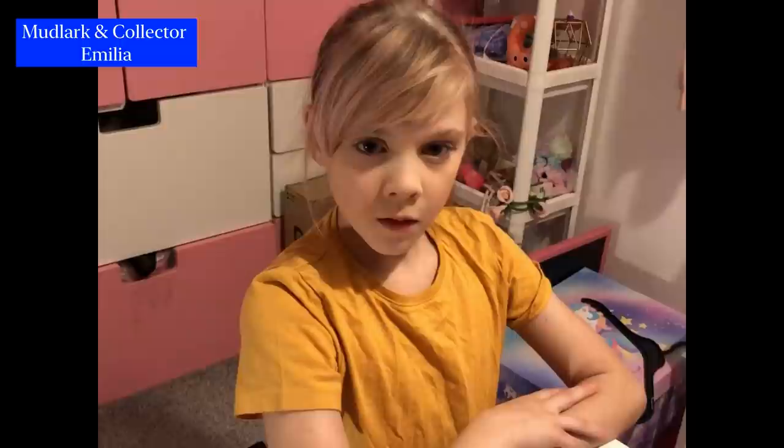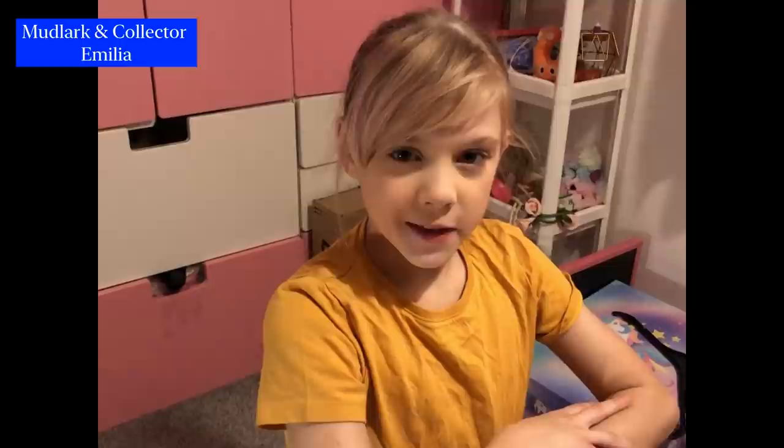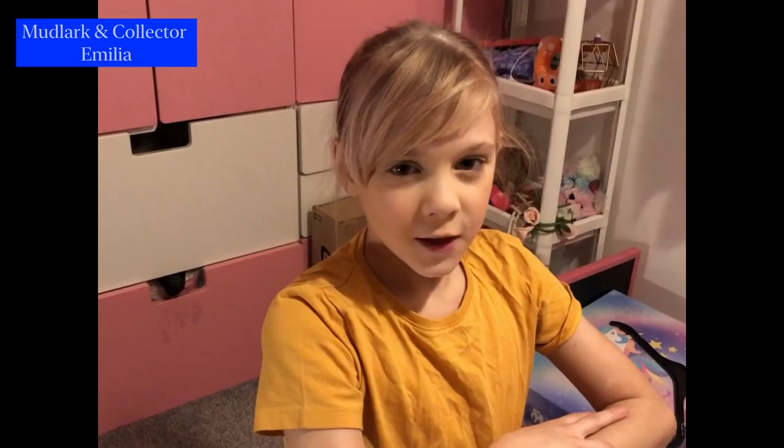I've always wondered, Nicola, if you've ever found any keys where you're mudlarking. If so, what was your favourite and why? Thank you for watching my video.